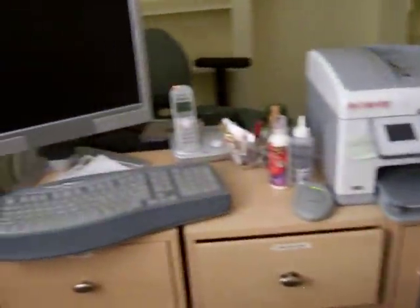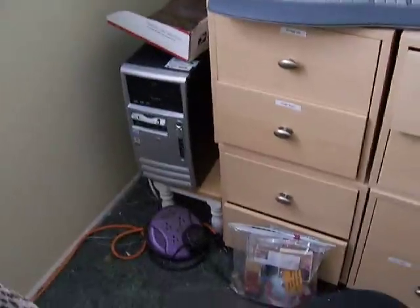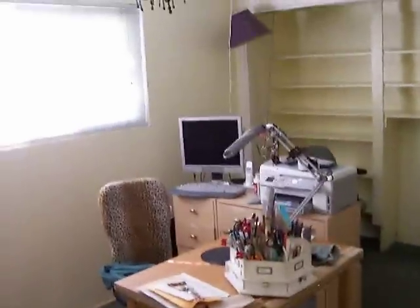I will be taking everything out of my room today and staging it as a bedroom. There's crown molding we just put in all the way around. We still need to finish up those holes right there — we've got to put the caulk all the way around it and paint it, of course.